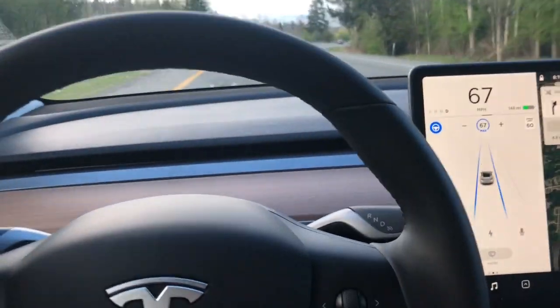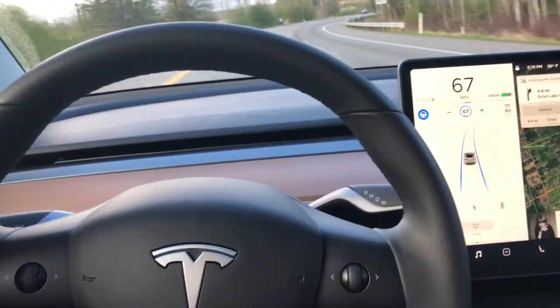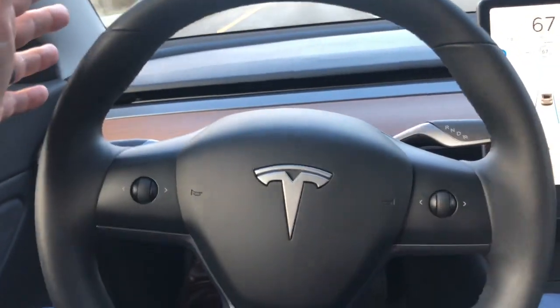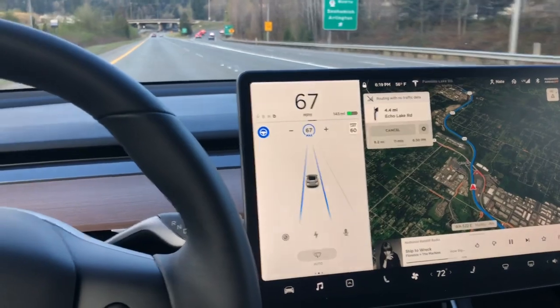Pretty cool thing. Here we have a curve coming up. I wouldn't normally trust my Volvo as much when it has an autopilot assist on, but this is doing remarkably well. I'm just getting used to this car, so I don't quite trust it yet.